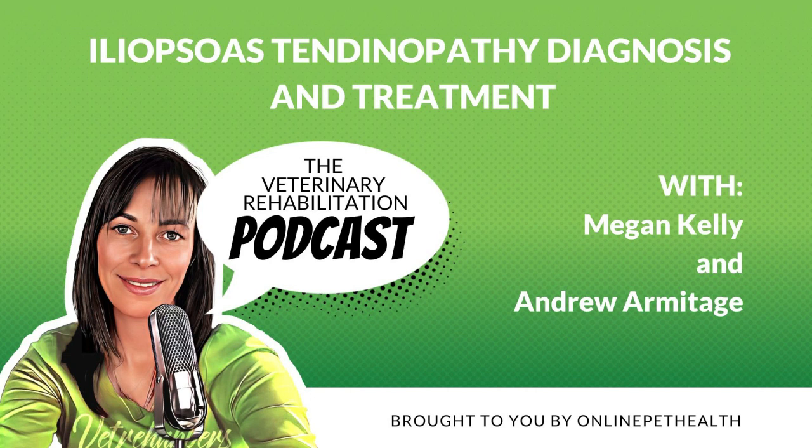With Online Pet Health, you'll have access to a wide range of online resources to help you stay up to date with the latest techniques, advances, and trends in the industry. Our podcast features in-depth conversations with leading experts in veterinary rehabilitation. They share their own experiences and knowledge to help you improve your practice. Whether you're a seasoned pro or just starting out, our goal is to provide you with the tools and insights you need to succeed, as we explore the exciting world of VetMe Rehabilitation.